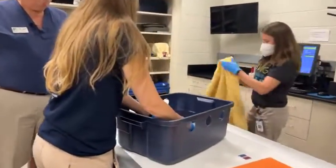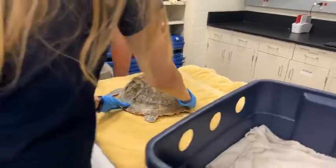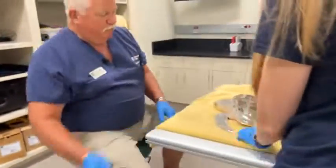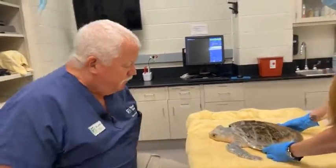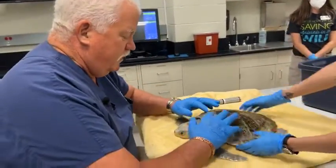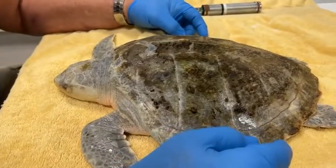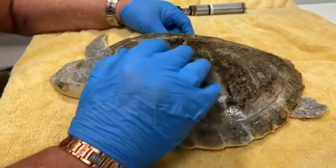This is sort of the size of Kemp's Ridley that we see on our upper coast. I like to get down so that I can be level with them and look them over. This guy has a little bit of algae on his shell, which sometimes indicates that they're not as active as a normal healthy turtle would be.